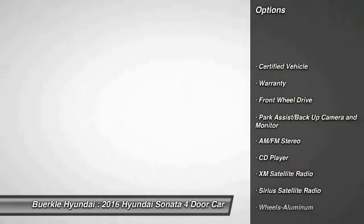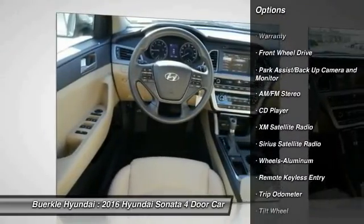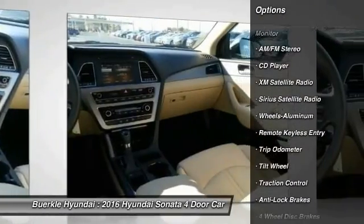XM satellite radio, traction control, anti-lock brakes, air conditioning, power steering, aluminum wheels.